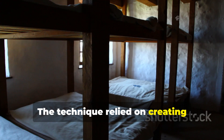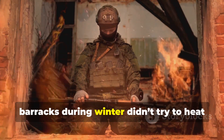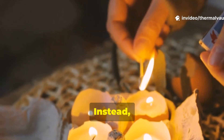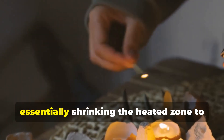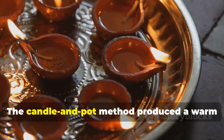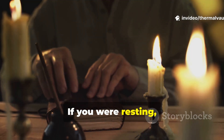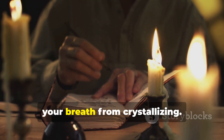The technique relied on creating microclimates within larger cold spaces. A Soviet soldier stationed in a drafty barracks during winter didn't try to heat the entire building using candles — that would have been impossible. Instead, he used the candle method to warm the immediate space around his bunk or sitting area, essentially shrinking the heated zone to a manageable size. This was especially common in frontier stations where barracks walls were poorly insulated and gaps let in gusts of cold air. The candle and pot method produced a warm pocket about the size of a sleeping bag's footprint. If you were resting, writing or repairing gear, that small rise in temperature could be enough to keep your hands flexible and your breath from crystallizing.